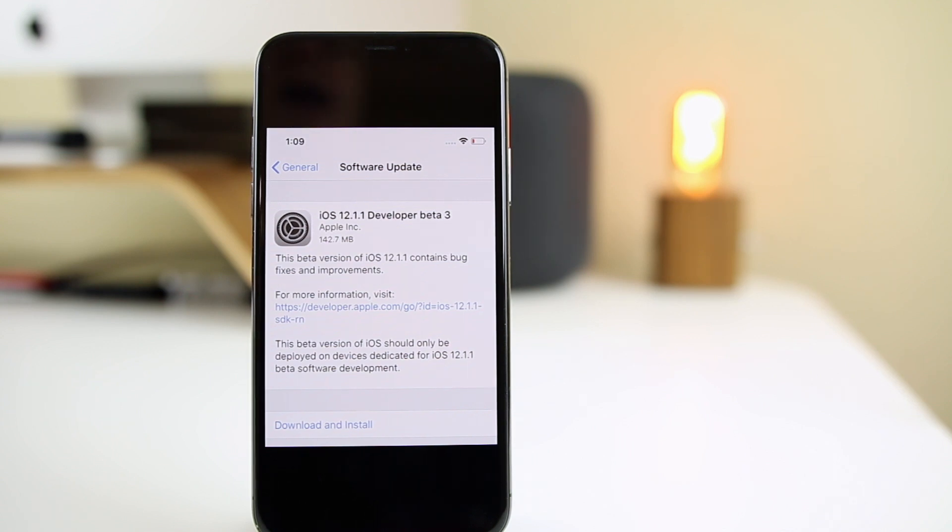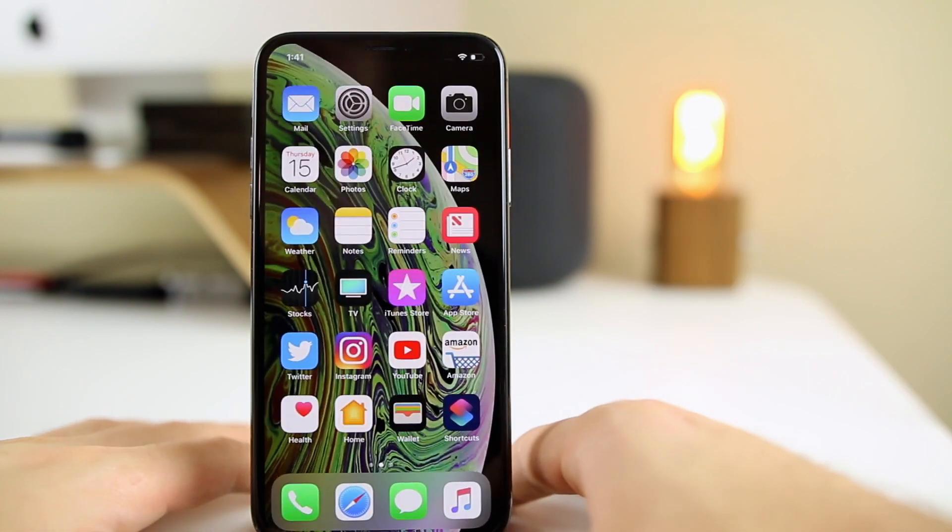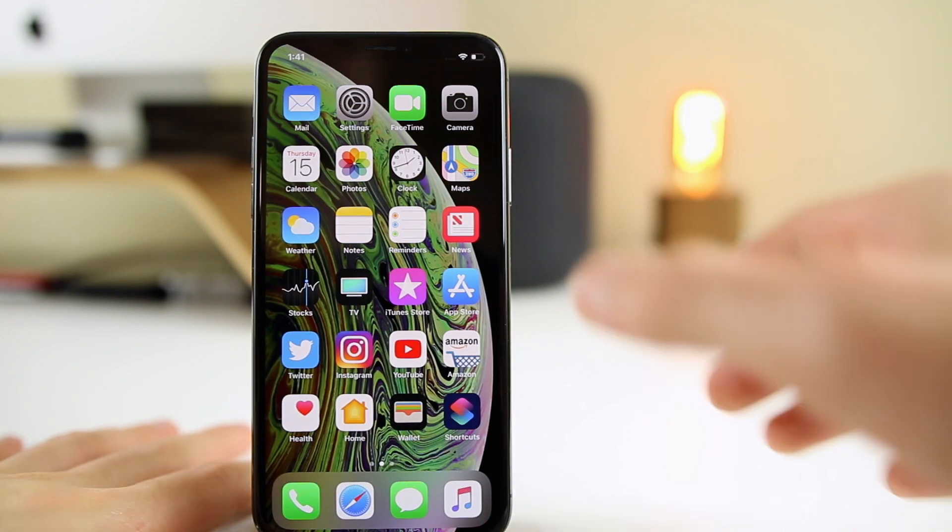What's up guys, my name is Brandon and today Apple released iOS 12.1.1 Beta 3 to registered developers on a Thursday, over a week after Beta 2 got released. This update came in at 142.7 megabytes on my iPhone XS. That size will vary depending on your device and which version you're coming from, but that did come from Beta 2.